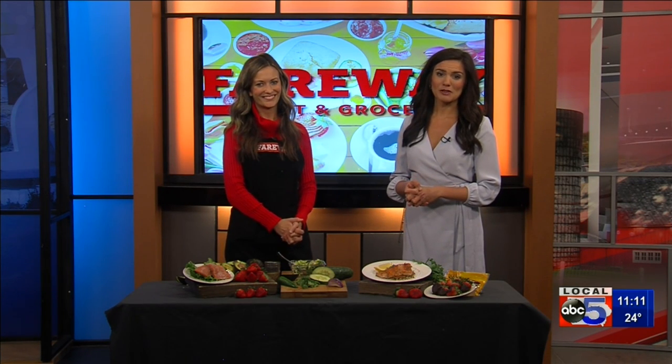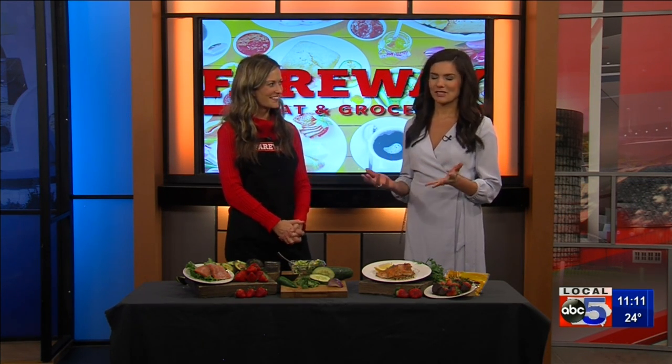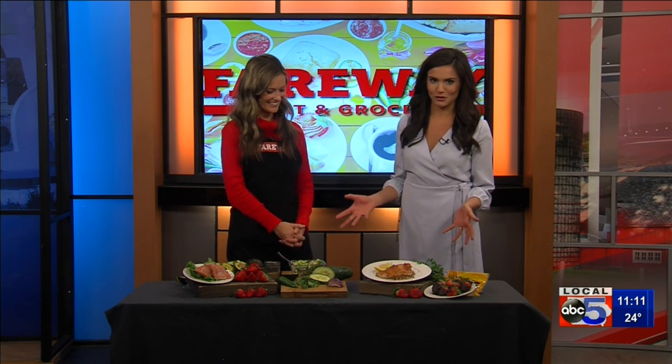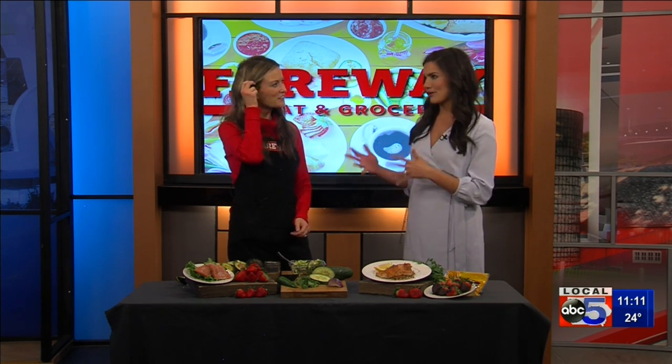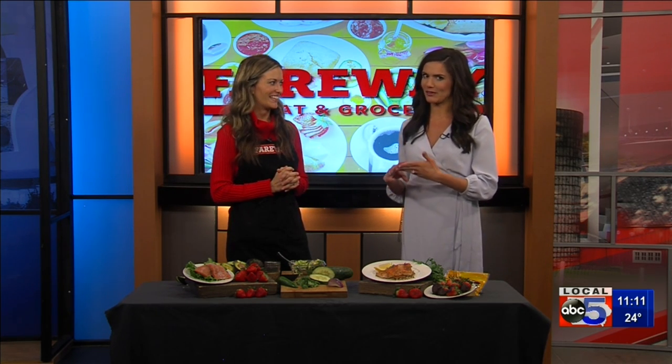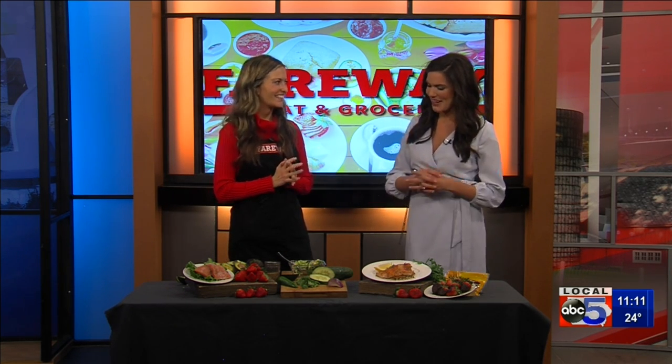Welcome back everyone. Caitlin Farron with Fairway joins us now. Caitlin always brings in recipes that seriously, I'm so hungry just looking at the beautiful food that she's brought in. But it is heart health month, so you have three heart healthy foods, and it's also the month of love, so you have a couple tips on how to make them Valentine's Day friendly. Exactly, because we want your Valentine to stick around for a while.